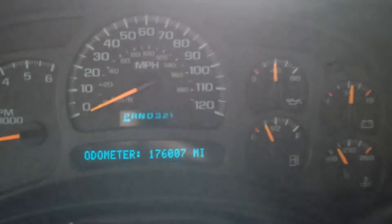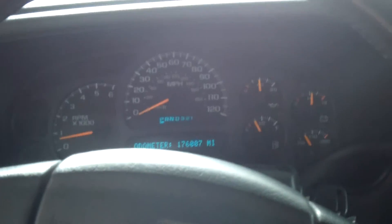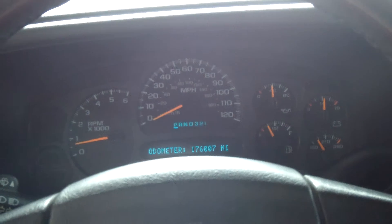Right now it has 176,000 miles on it and it is a 2003 Chevy Silverado. You can come down and give this truck a test drive at Toyota V8, 5103 Harrison Avenue, or you can also view our website at ToyotaV8.com for more details.